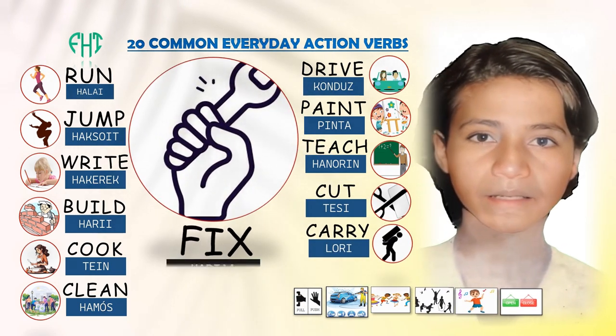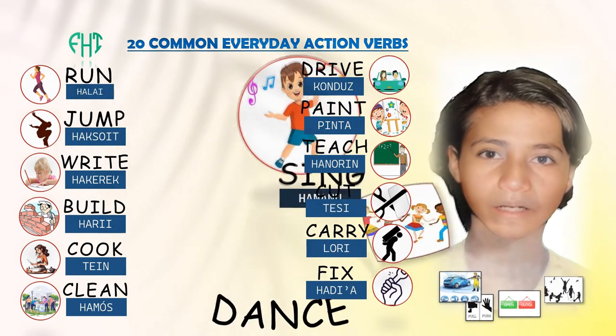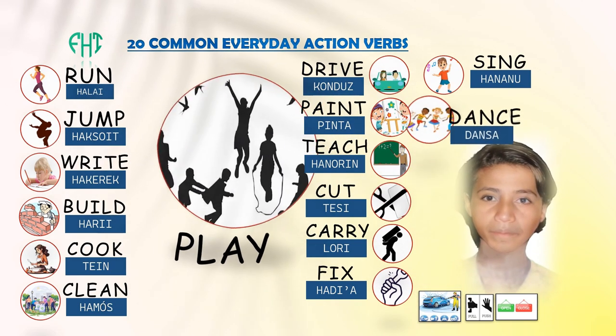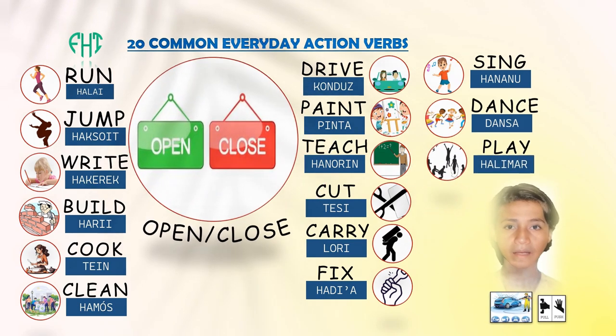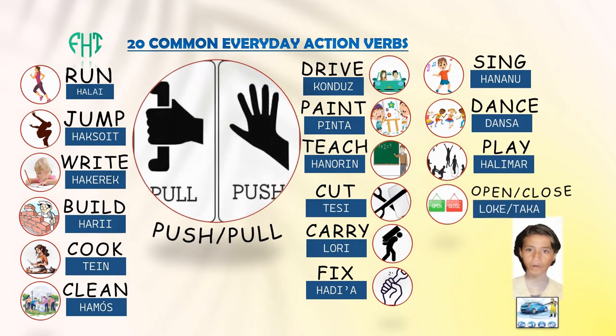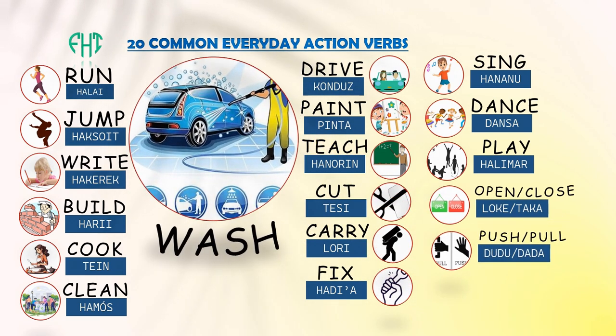Fix. Sing. Dance. Play. Open. Close. Push. Pull. Wash.